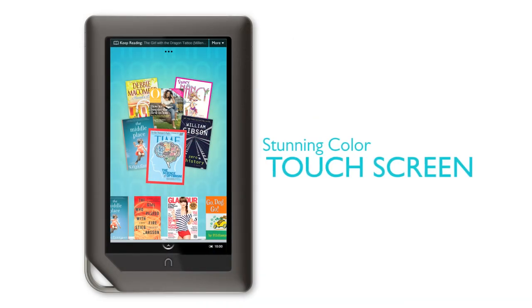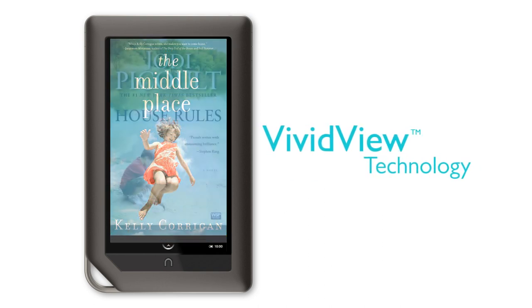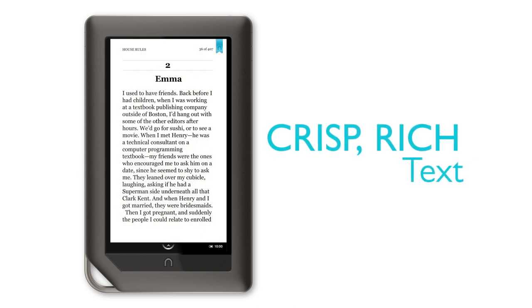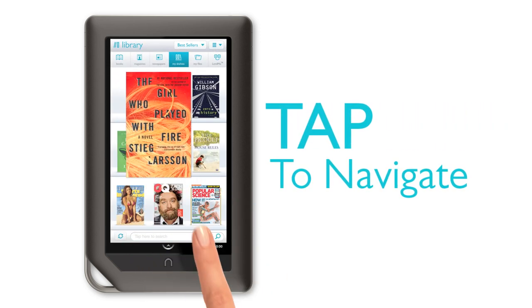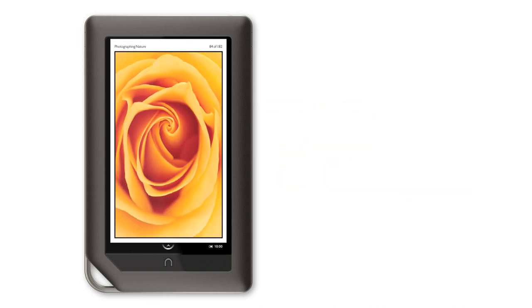The new color touch screen is incredible. The VividView display uses the latest technology to make the words and pictures so crisp and rich that I can't help becoming completely immersed in my reading. All I have to do is tap to open my magazines, books, or newspapers and they appear ready to read in stunning color. It's actually kind of addictive.